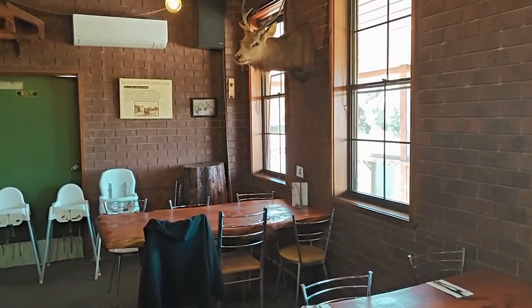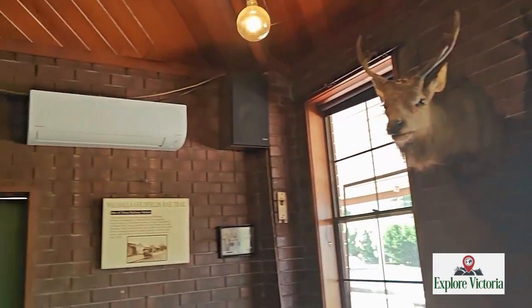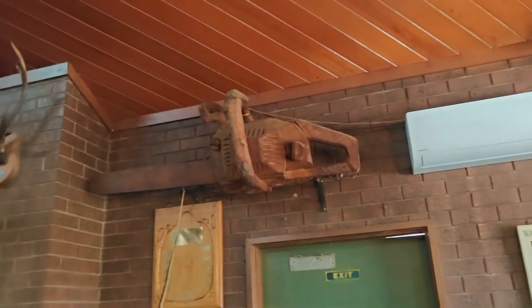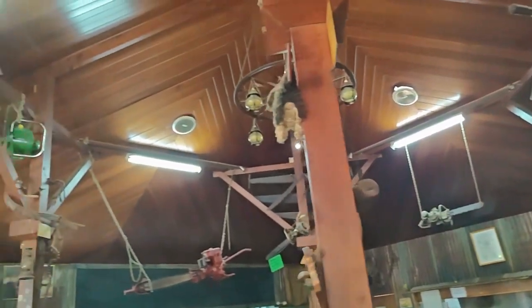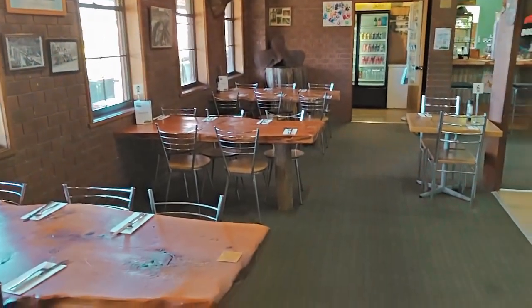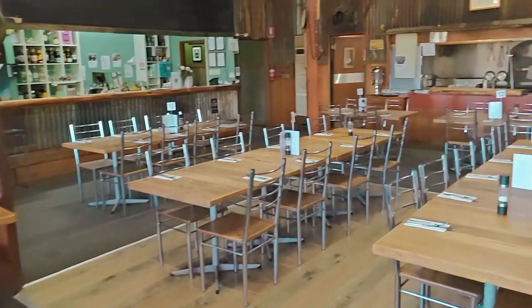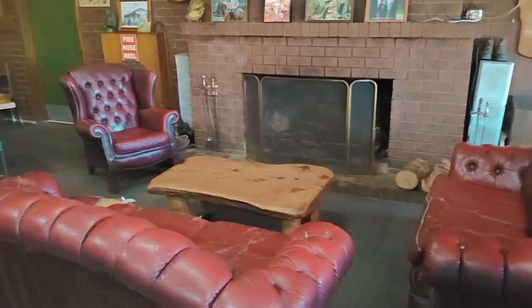So this is the lounge area of the Erica Hotel. It's pretty rustic — it pays homage to the sawmill and forestry industry that's around here, so there's lots of chainsaws and stuff like that hanging around. On the roof you find all wooden tables and a nice bar area, but now a Chesterfield sofa there in front of the fire for when it's lit — really nice.